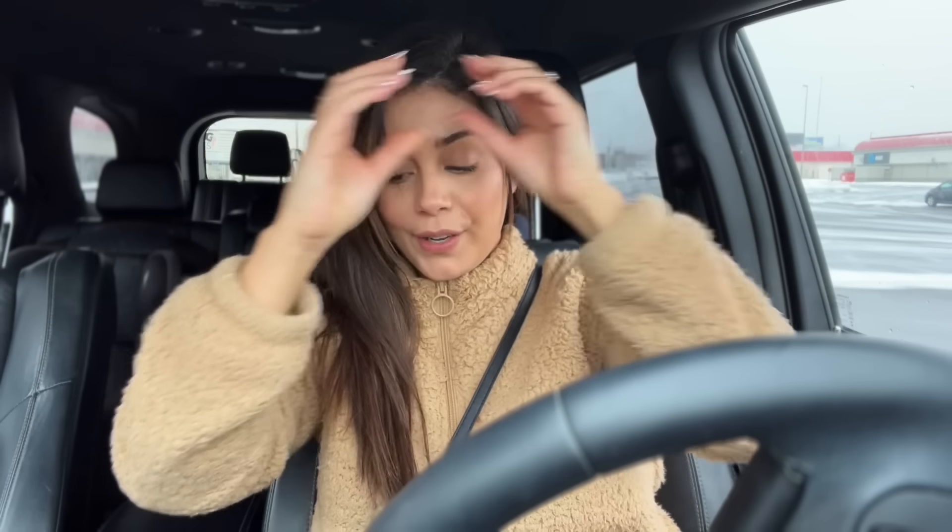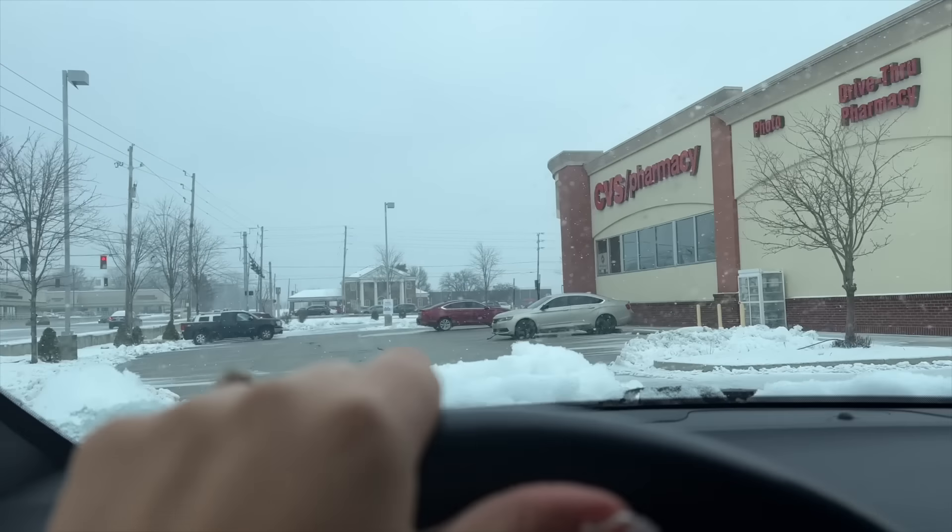Okay, so I found everything that I needed at Big Lots. Now we're gonna go to CVS to get a bronzer and a foundation that I've been wanting to try. I could have bought it at Target, but I have a $10 reward at CVS, so I'm just gonna use that and buy it there. That is where we are going next.